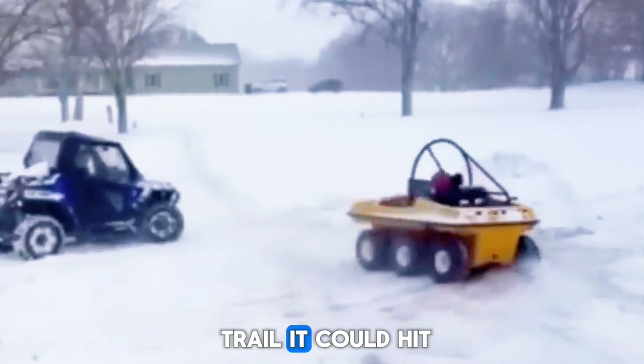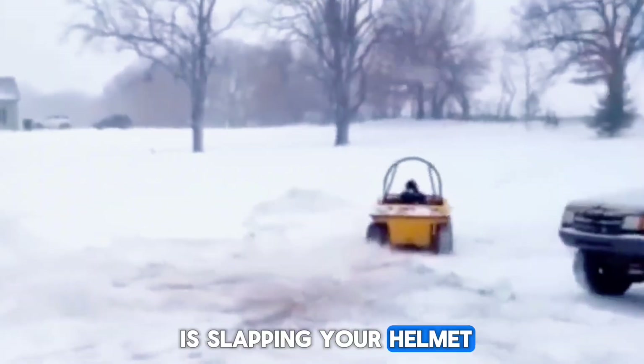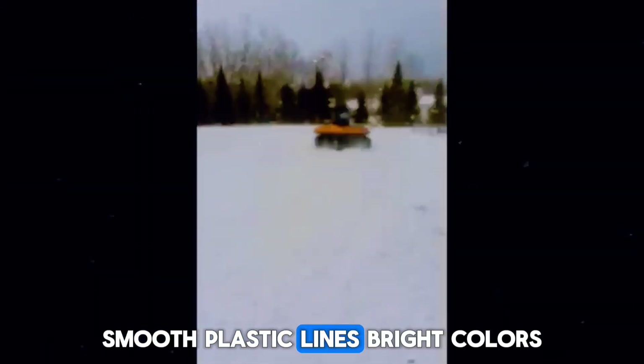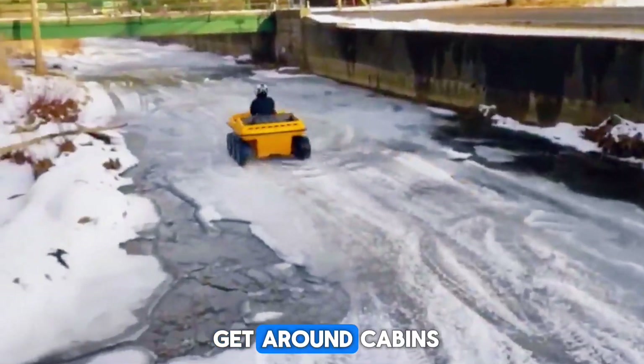On a packed snowy trail it could hit around 40 kilometers per hour, which feels much faster when you're close to the ground and cold air is slapping your helmet. Visually, it was pure late-80s — smooth plastic lines, bright colors, and a wide headlight that made it look like a futuristic toy. The engine note was a high, excited buzz. Not terrifying, just happy.